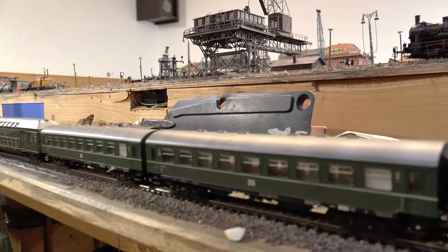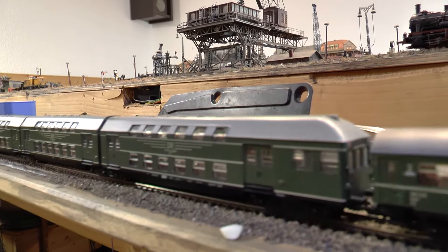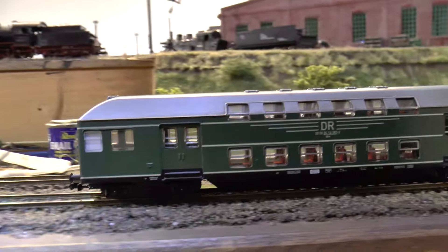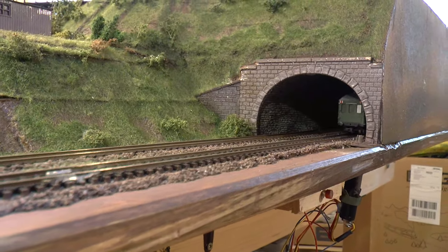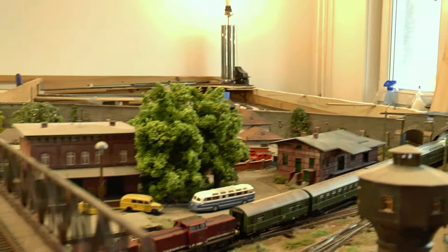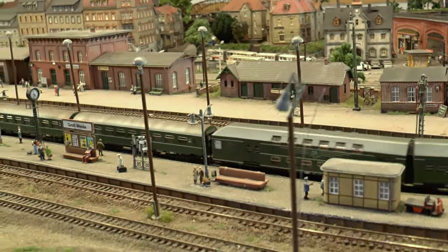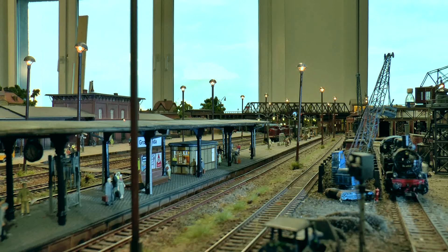Das Platzangebot dieser vierteiligen Doppelstockeinheit entspricht nicht dem berechneten Fahrgastaufkommen der Strecke. Der allseits bekannte vierteilige Doppelstockzug DB 13 – ab 1952 in Görlitz gebaut – ist bis jetzt noch der gemütlichste Zug: wenn man unten gesessen hat, war es doch angenehm. Aus Leipzig kommend fährt er traditionell in Bahnsteig 2. Die 110 107 würde die Zugeinheit auch allein schaffen, aber aufgrund des gedrungenen Fahrplans fährt man gerne mit Vorspann.